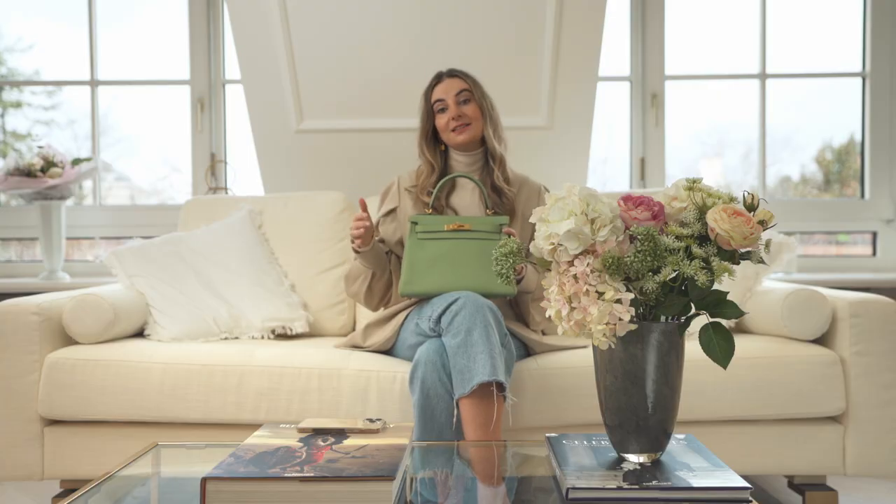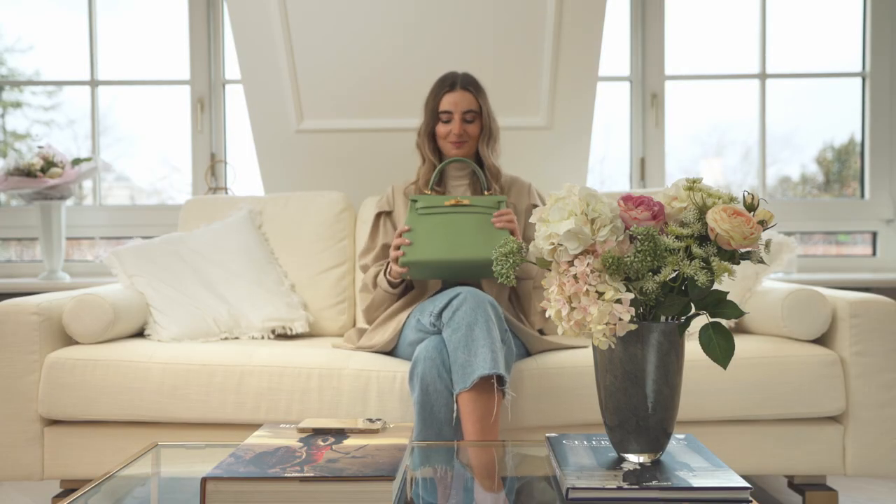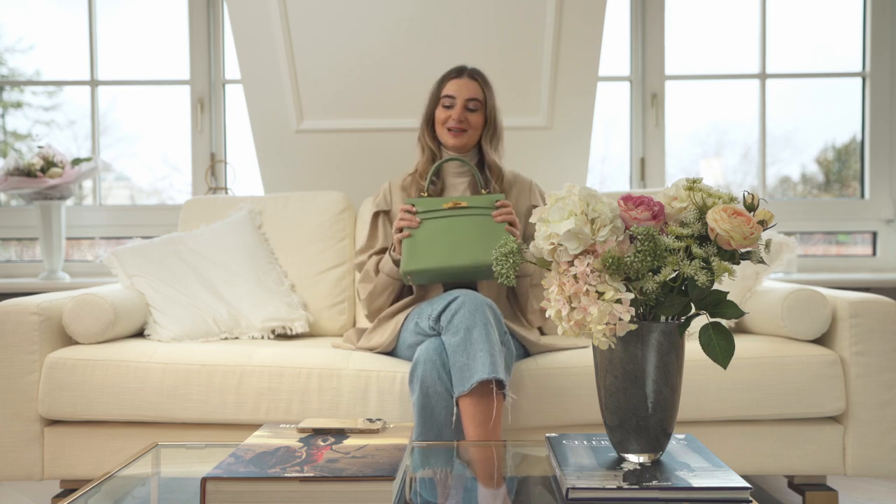I actually got it pre-loved as a Birkin, but I always wanted it in a Kelly because I love the Kelly style so much. Then my best friend got it in a Kelly bag and we just swapped the bags — bag heaven! And now I have my dream bag.